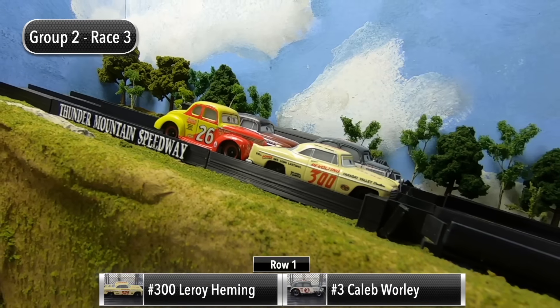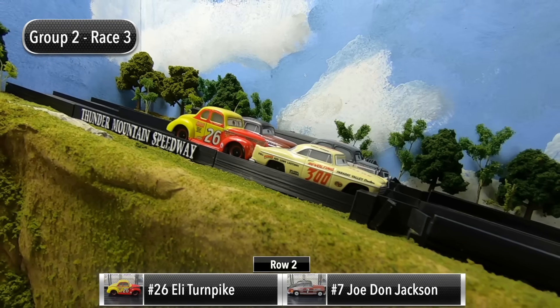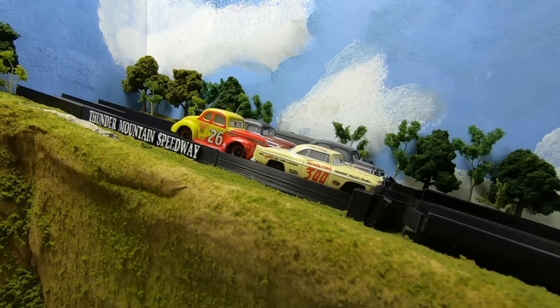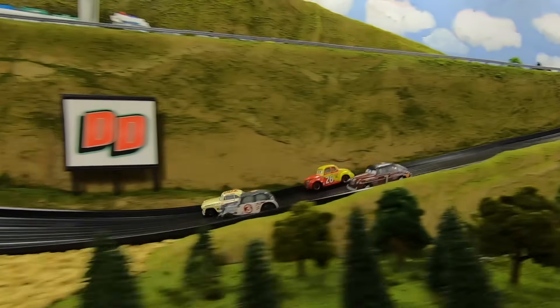Here we are for race number three. Leroy Hemming and Caleb Whirley will be starting in row one, and then in row two it's Eli Turnpike and Joe Don Jackson. Here we go for race three — Hemming pulling away going into turn one, but Hemming gets sideways. Whirley makes the pass for the lead.